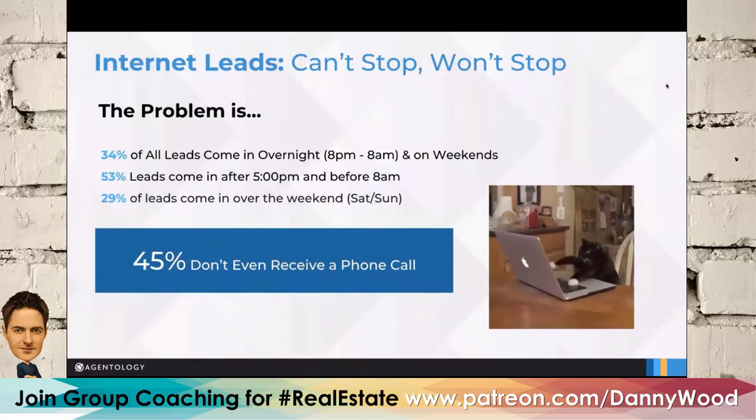We're big on analytics — we track when leads come through and how viable they are based on the times they come in. The biggest days are weekends and later in the week. Surprisingly, 45% of leads don't even receive a phone call. Agents and brokers pay so much money for these leads and they're not even getting a phone call — it's money down the drain.